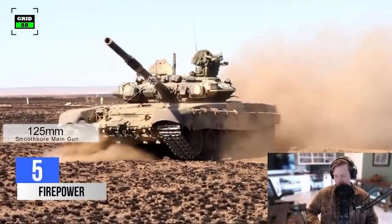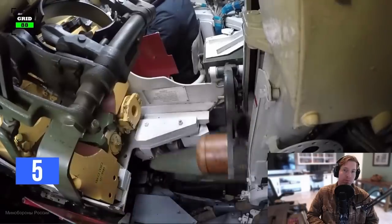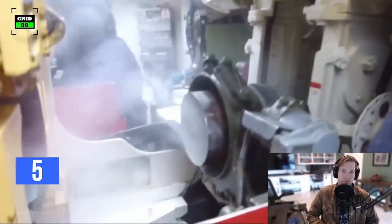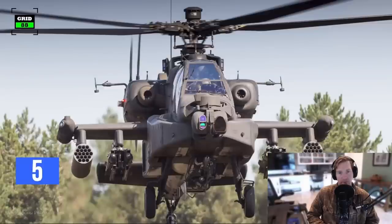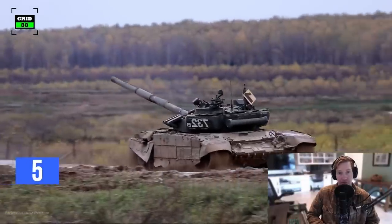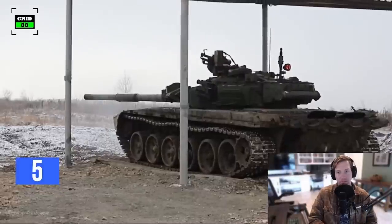The T-90's primary armament includes a 125-millimeter smoothbore gun stabilized in two axes and fitted with a thermal sleeve. Fed by an automatic loader, the gun can fire armor-piercing, anti-tank, and high-explosive fragmentation rounds. The T-90's gun can also fire anti-tank sniper-guided missiles, intended to engage tanks, low-flying helicopters, and UAVs at a range of four miles. The tank is also armed with a remote-controlled 12.7-millimeter anti-aircraft machine gun with an effective range of 1.25 miles, and a 7.62-millimeter machine gun.